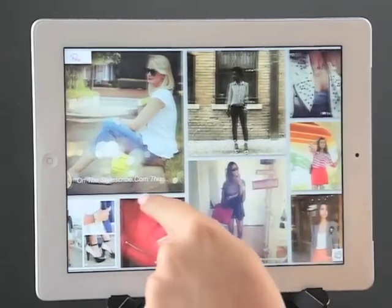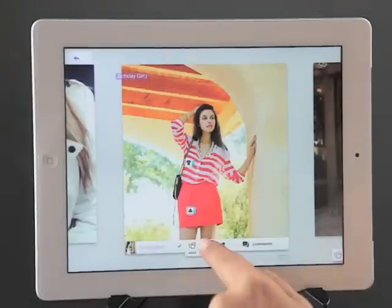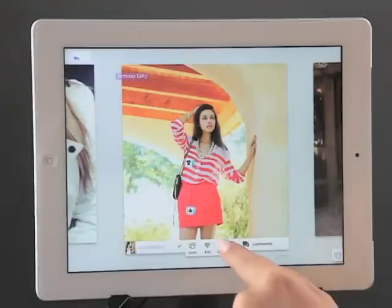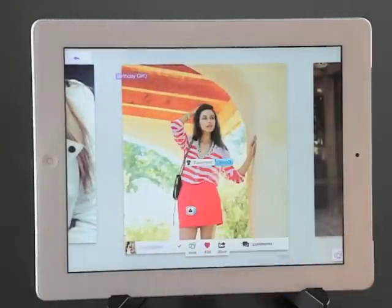When I want to take a closer look, I can tap any pose I like. I'm loving this pose from Annabelle Floor. Hang on one second while I share it. I see that the shirt is from Equipment and the skirt is from Madewell.